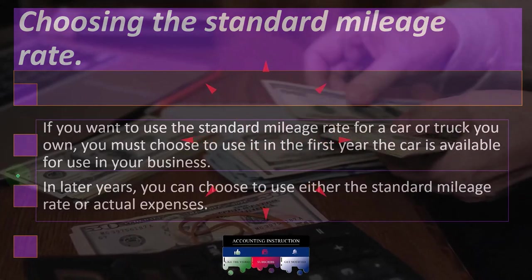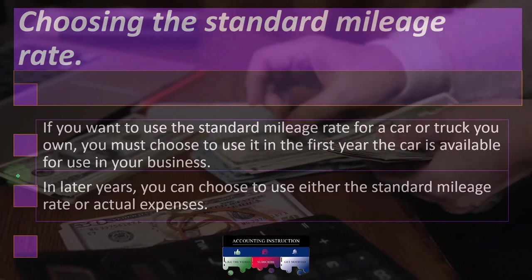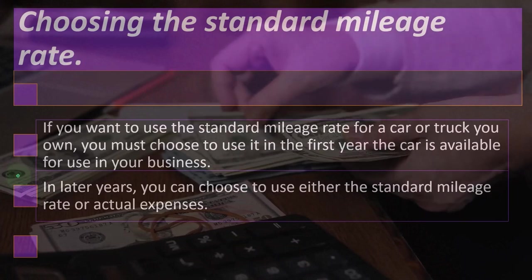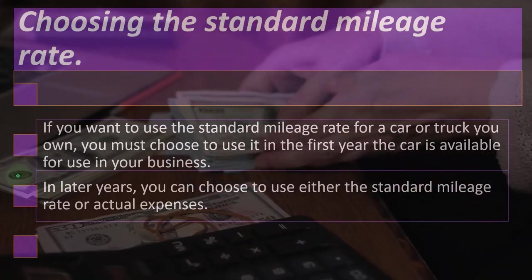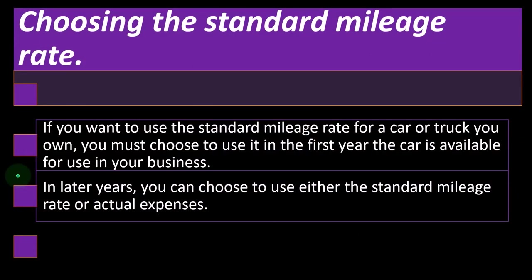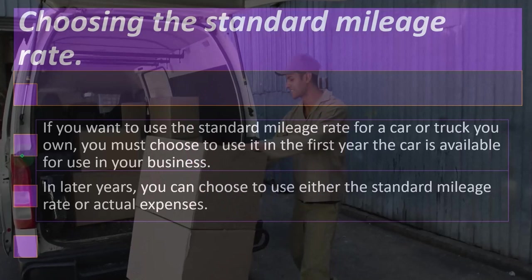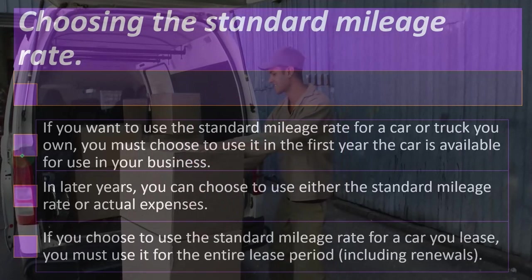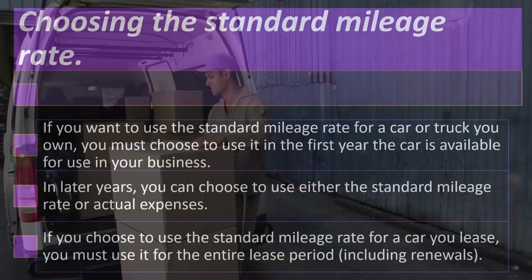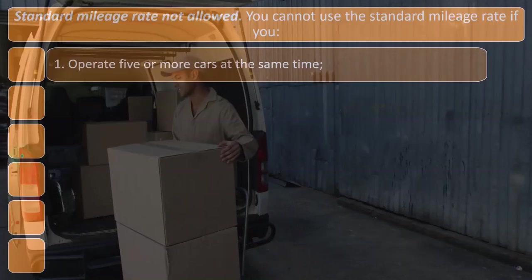So in order to stop that, the IRS says you may have to choose — you don't get to switch back and forth if you use the actual method. So if you want to use the standard mileage rate for a car or truck you own, you must choose it in the first year. If you choose to use the standard mileage rate for a car you lease, you must use it for the entire lease period, including renewals.